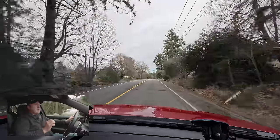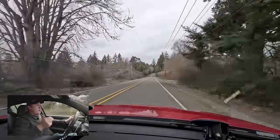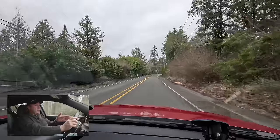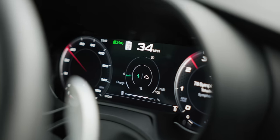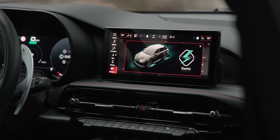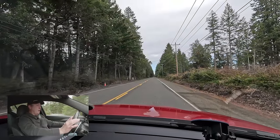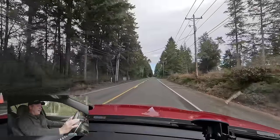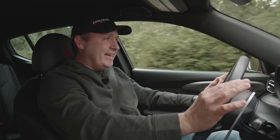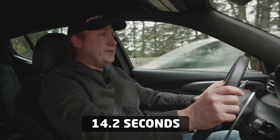Trying again — this time not going wide open throttle, just mostly wide open, to see if the electric motor can be the exclusive propulsion. With 18 miles of all-electric range showing, switching eDrive back to electric. The result: 14.2 seconds zero to 60 trying to stay electric-only. This is not fast.